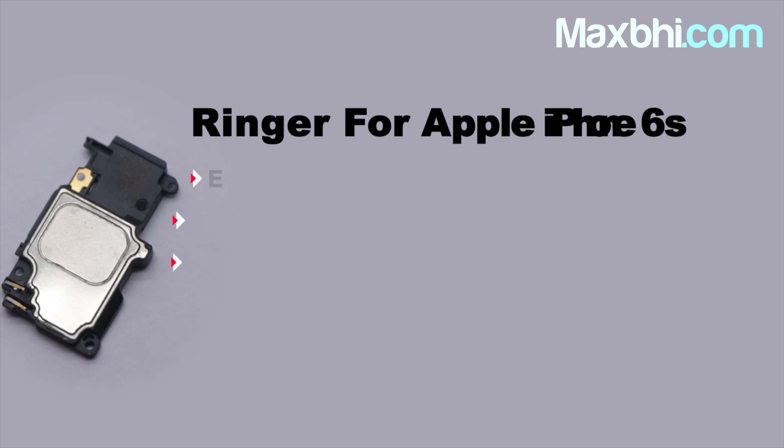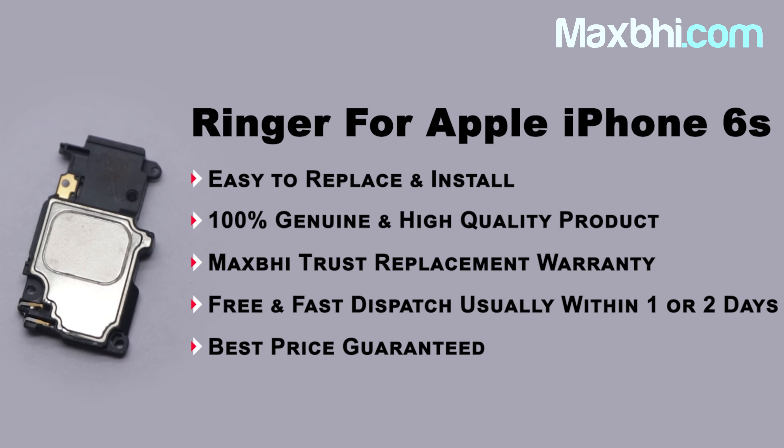Take advantage of special cashback offers and heavy discounts to get better quality parts for your phone. We'll see you next time. Bye.